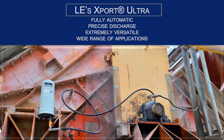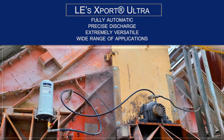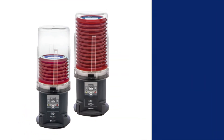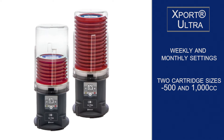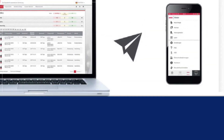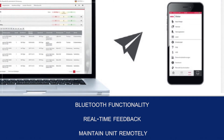Extremely versatile, it is suited to a wide range of applications that demand high lubrication rates and where long remote grease lines are necessary to ensure safe access. The Ultra Lubricator has options of weekly and monthly settings, is available with two cartridge sizes of 500 and 1000 cc, and offers pressure buildup at 725 psi or 50 bar. It also comes with Bluetooth functionality for simplified operation and real-time feedback.